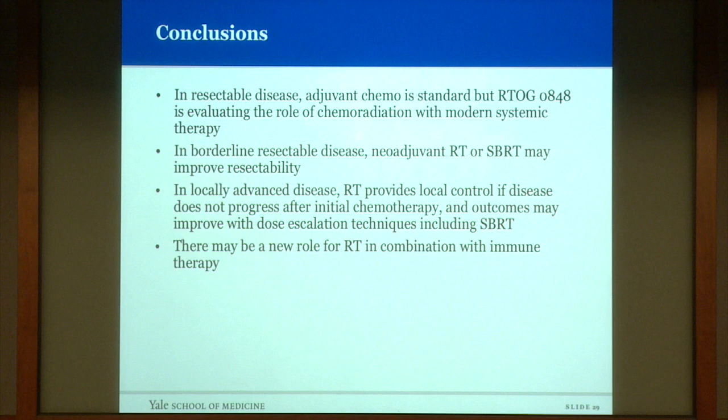In conclusion, for resectable disease, adjuvant chemo is standard of care and an ongoing study evaluates chemo-radiation with modern systemic therapies. In borderline resectable disease, neoadjuvant radiation or SBRT may improve resectability. In locally advanced disease, radiation provides a local control benefit in patients without progression on initial chemotherapy, and outcomes may be improved with dose escalation techniques such as stereotactic radiation. Finally, there may be a role for radiation in combination with immune therapies.